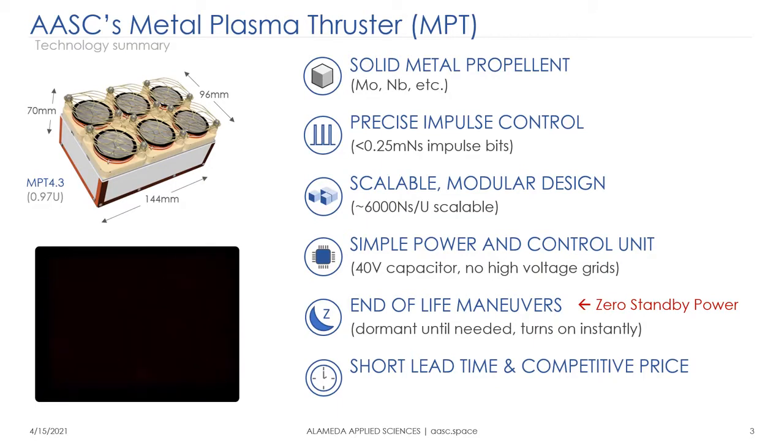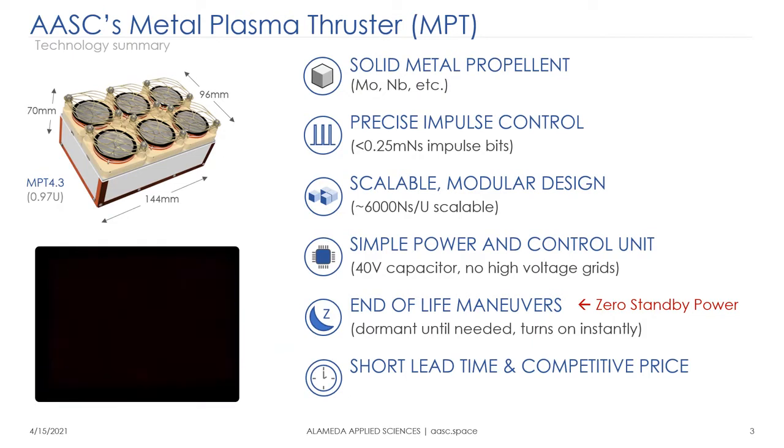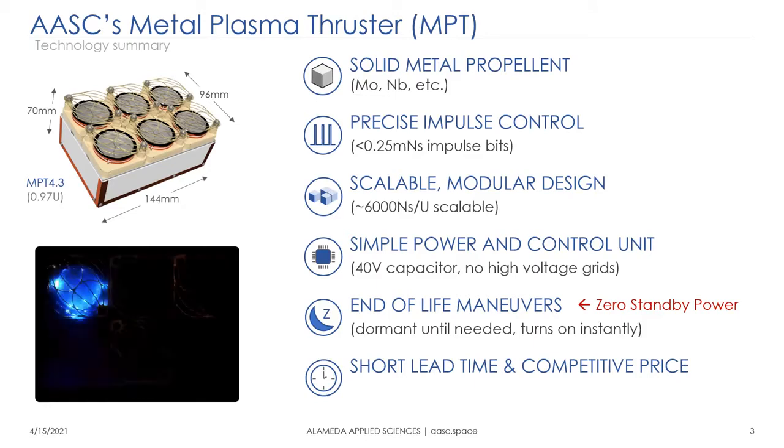What you realize is that this is a highly scalable device. Each puck can give you a thousand newton-seconds in a one-U package, so six of them in one U can give you six thousand newton-seconds. The PPU is rather simple — a 40-volt capacitor, no high voltages for grids — and because it requires zero standby power, no heater to melt propellants or run neutralizers, it can lie dormant for a long time and be turned on instantly at the end of the mission for de-orbiting. We are now in a position to manufacture these devices with a lead time of just months at a competitive price.